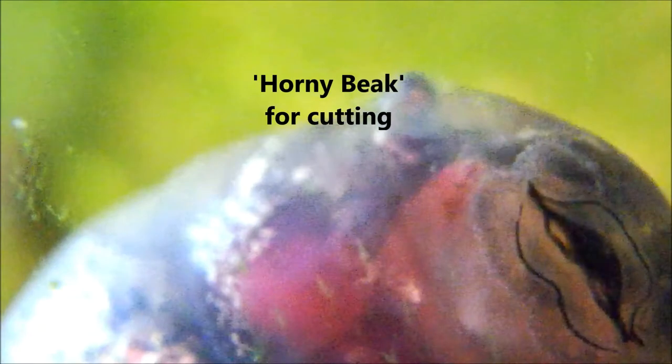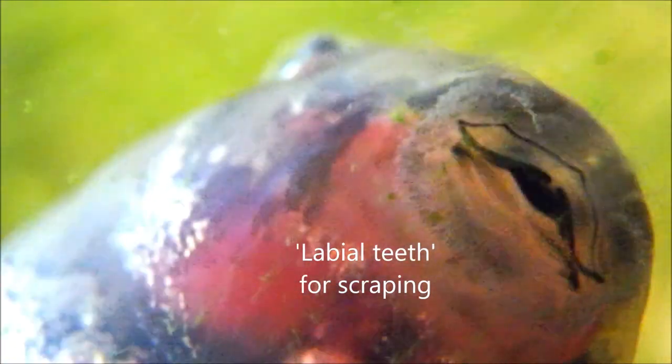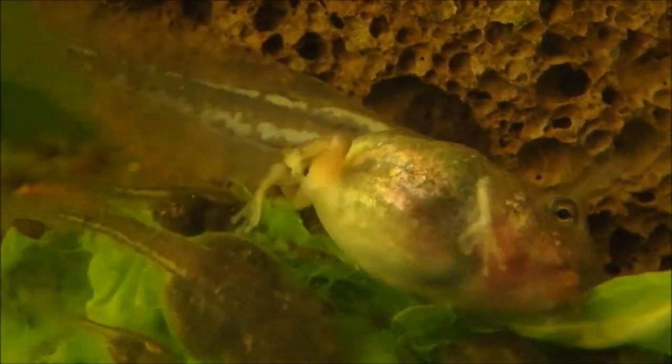We've been having a heat wave in Brisbane with temperatures getting as high as 35 degrees Celsius. Look — the first tadpole with hind limbs! Through the skin I can see four limbs ready to break through the spherical breathing hole.